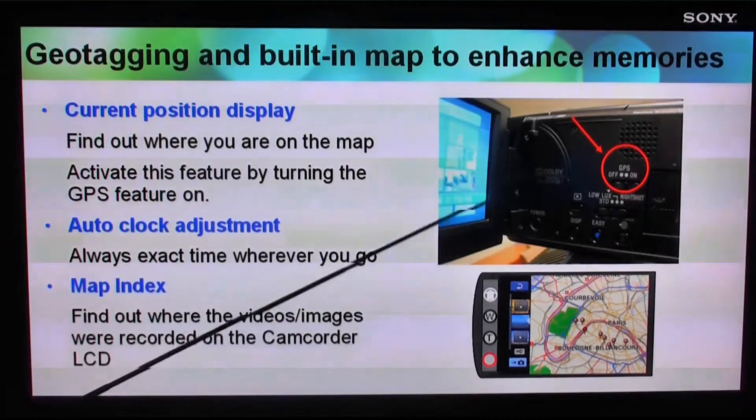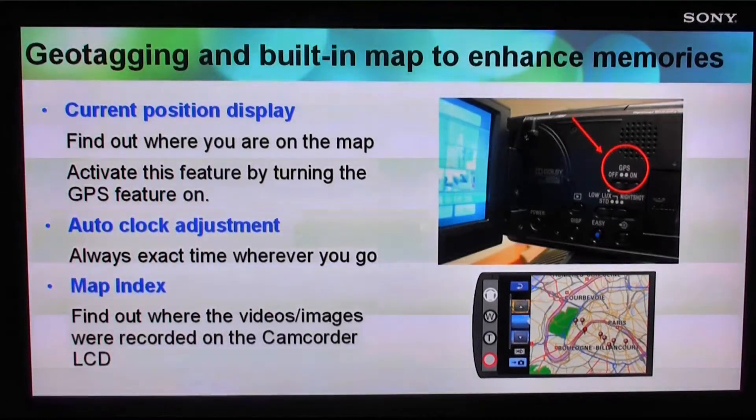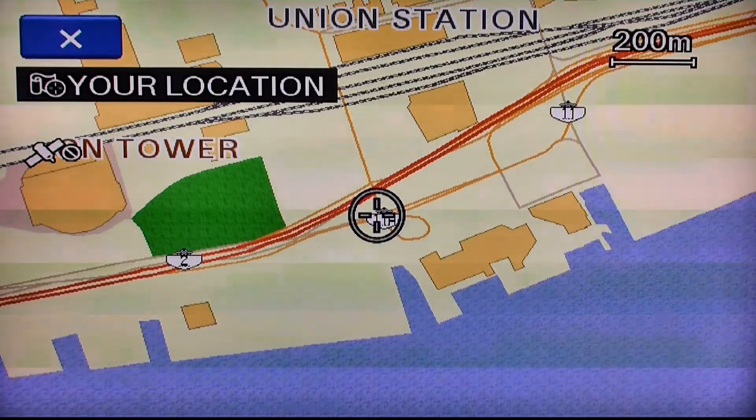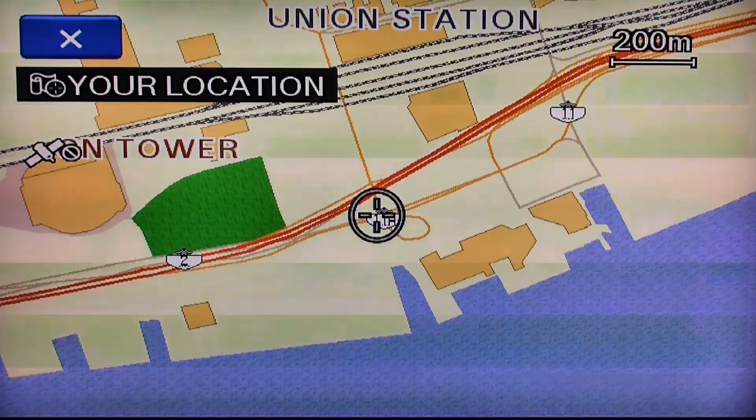Simply slide the GPS switch to on to start acquiring your current position when recording both still images and videos. You can also view your current position on the pre-installed map, which will allow you to verify your current location when traveling.